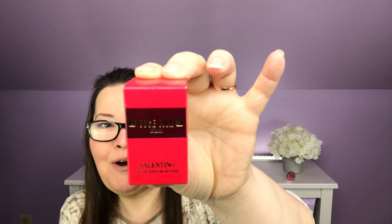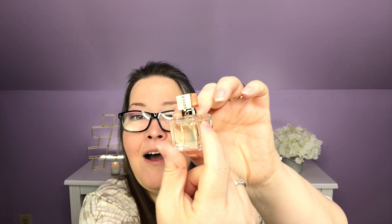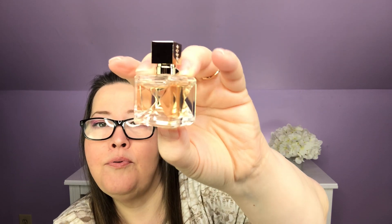Next out, we have Voce Viva Valentino Eau de Parfum Intense. It looks like it's going to be a really nice sized bottle. I love mini perfume bottles — oh my gosh, that is so cute. Can you guys see the sides are indented to match the bottle shape? That is so pretty. I just love when you get a perfume that is the full perfume bottle but miniature. I have them set up downstairs, they are so pretty.